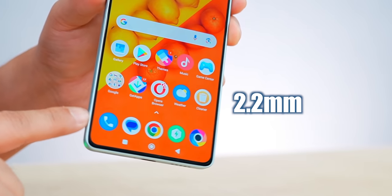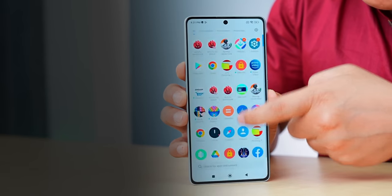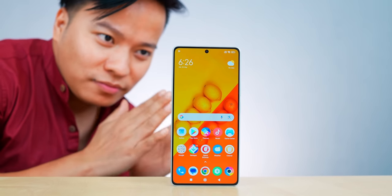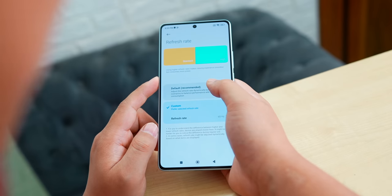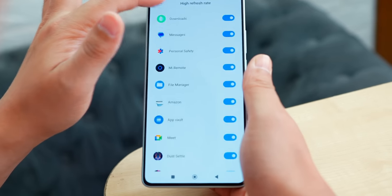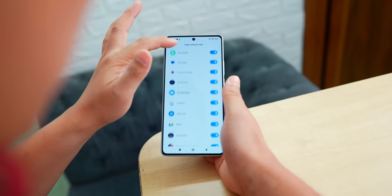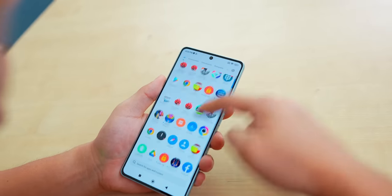Look at the front — beautiful. Even at the chin side, the bezels are 2.2mm. This is a 6.67-inch FHD+ 120Hz AMOLED panel and I really love it. In settings you can set a custom refresh rate: 60Hz or 120Hz. It also supports adaptive refresh rate between 30Hz and 120Hz — very smooth.